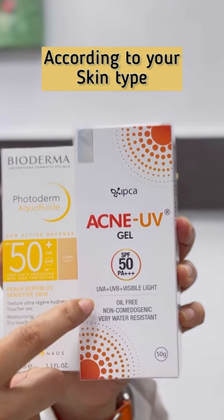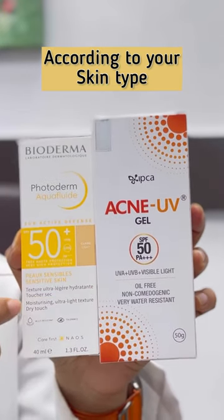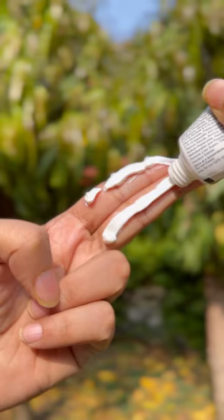For dry skin, go with aqua gel or gel-based sunscreens, and the same applies for sensitive skin. Ultimately, the best sunscreen is the one you will actually use.